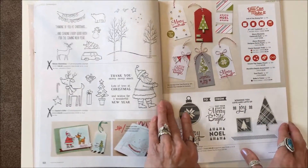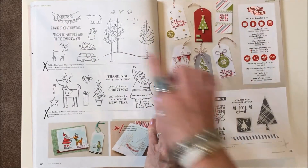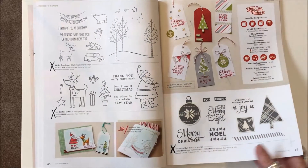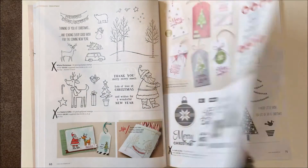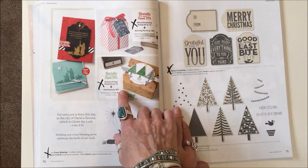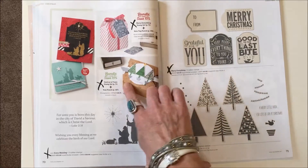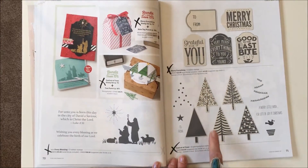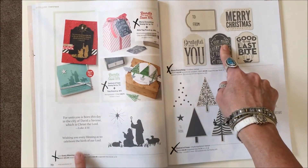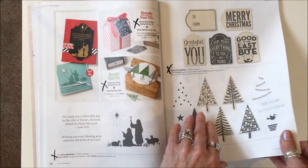Now we're into Christmas. Page sixty-eight: White Christmas, Santa's Gifts, and Lots of Joy are gone. Page seventy: Festival of the Trees stamp set and bundle are gone. Marry Everything is gone, and Every Blessing stamp set is gone also.